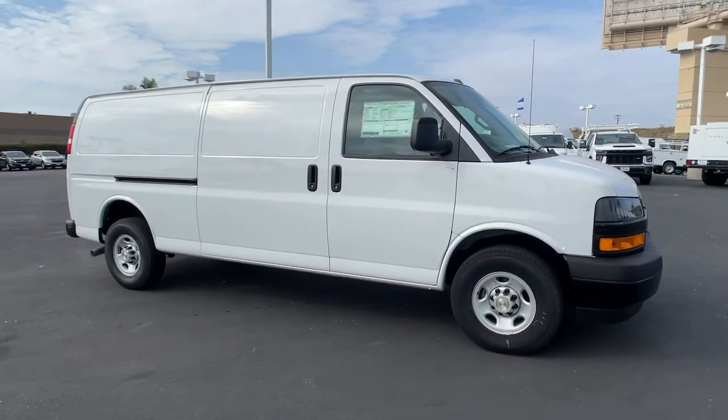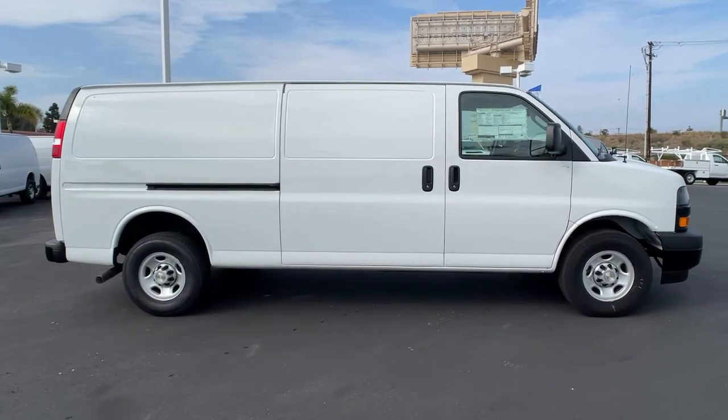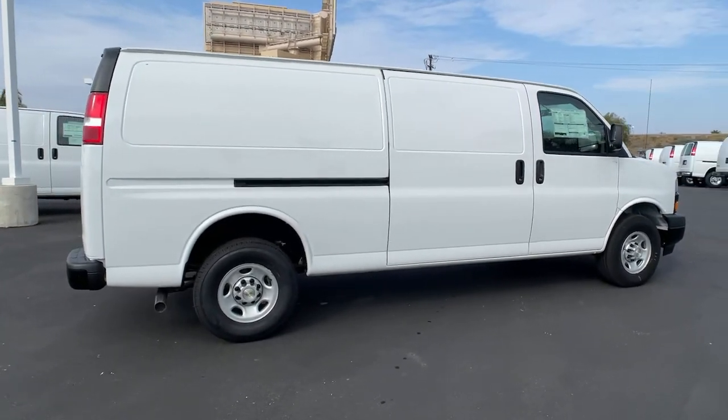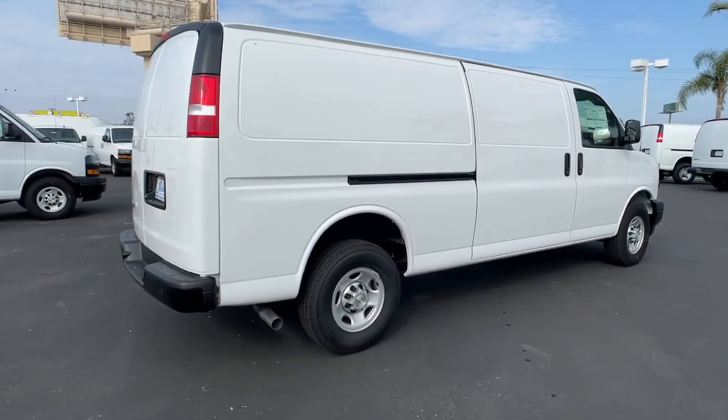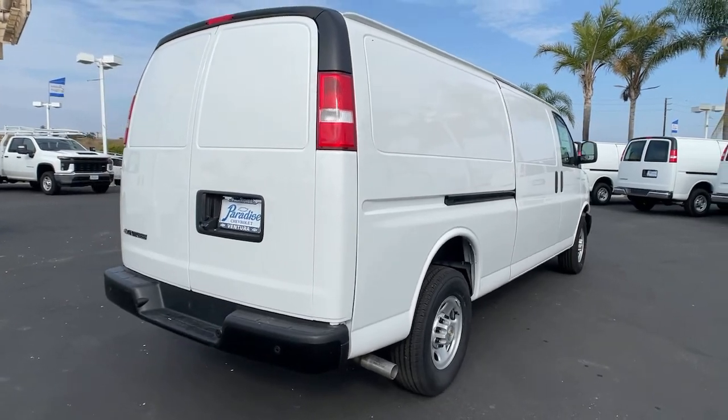You're going to love the 2021 Chevrolet Express. Get the features you need and the comfort and style you've been hoping for. This well-equipped vehicle is an excellent value and will help you make the most of every drive. All you need to do is relax and enjoy the ride.